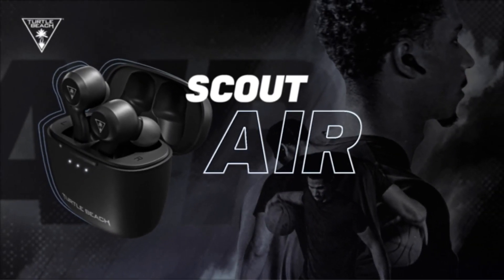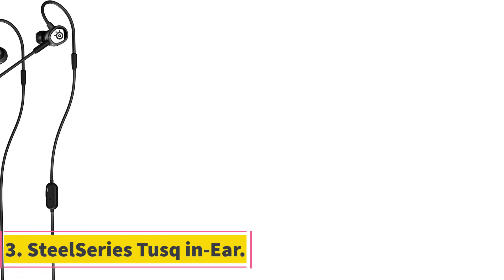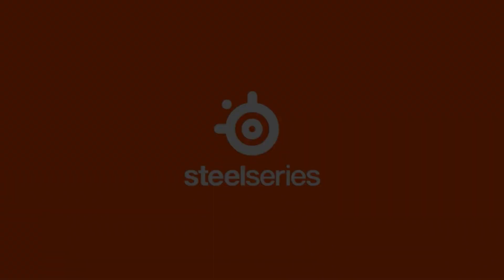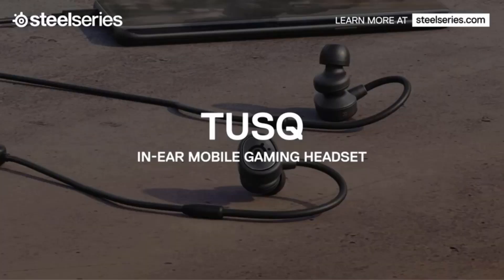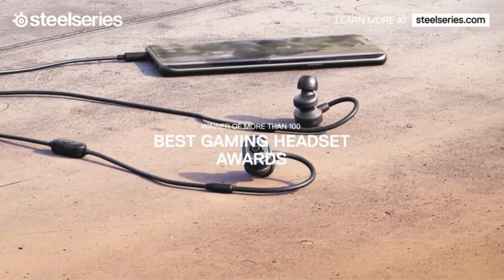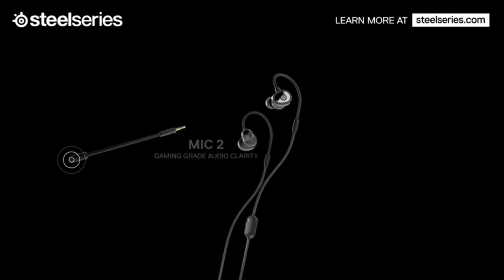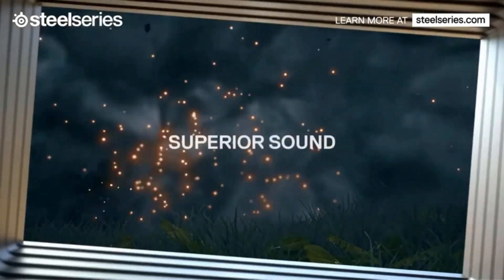Number 3: SteelSeries Tusk In-Ear. The SteelSeries Tusk In-Ear headset is designed to provide an immersive gaming audio experience while offering comfort and versatility. One standout feature is the dual microphone system, which includes a detachable boom microphone and a built-in mic, ensuring clear communication with fellow gamers. Comfort is prioritized with an ergonomic design and a lightweight around-ear suspension for extended sessions.